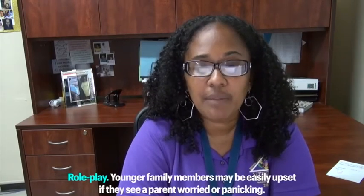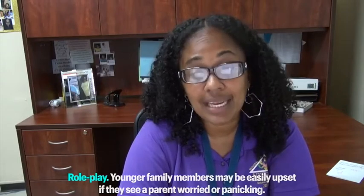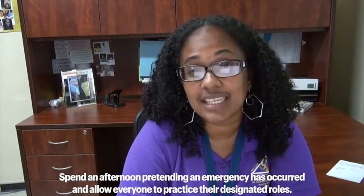Role play. Younger family members may be easily upset if they see their parents worried or panicking. Spend an afternoon pretending an emergency has occurred and allow everyone to practice their designated roles.